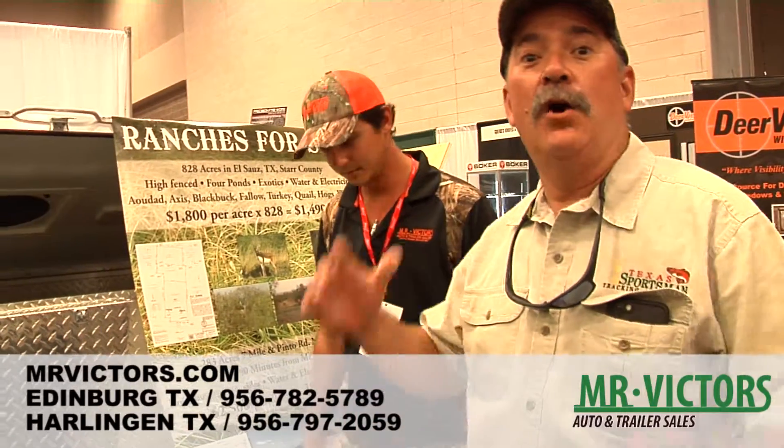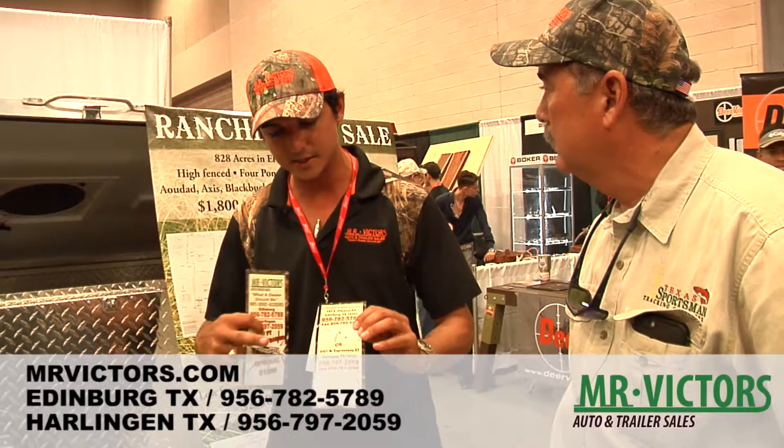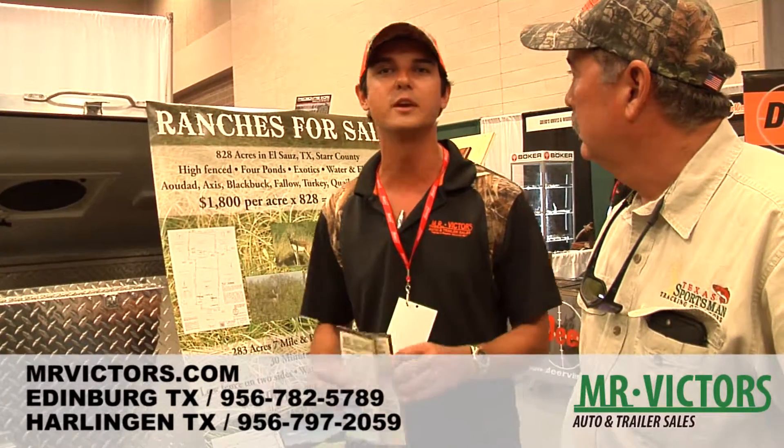Well, you know what, folks? We can now service you in Harlingen, right? Yeah, we've got two locations now — one in Harlingen, Texas, and one in our original store in Edinburgh, Texas.